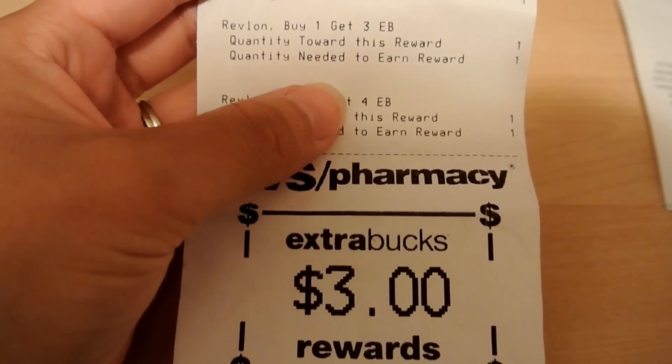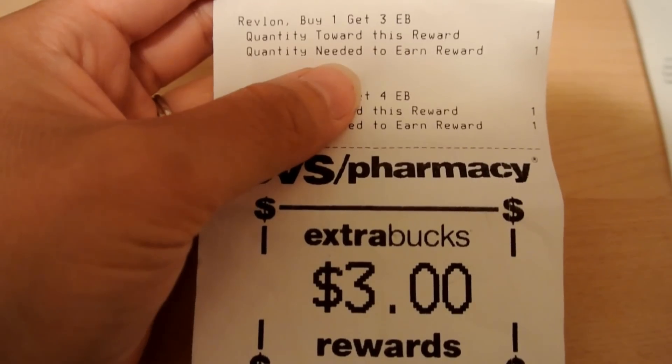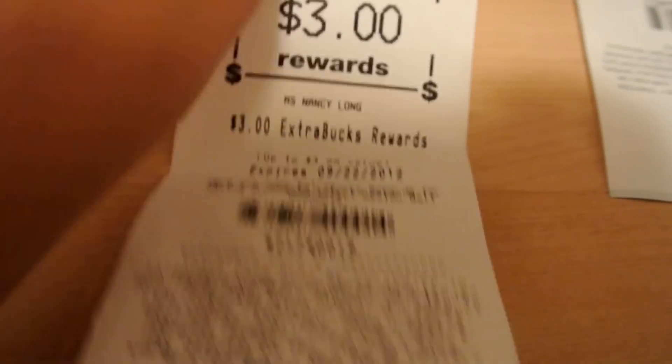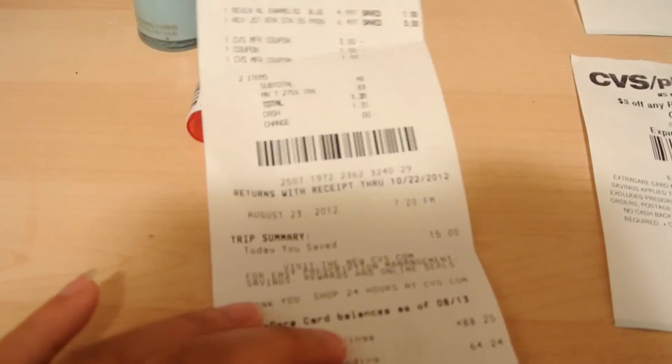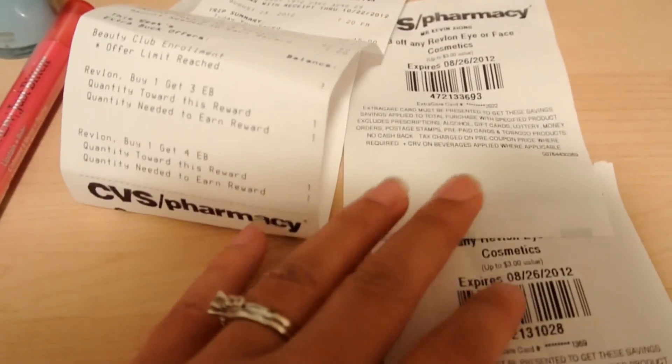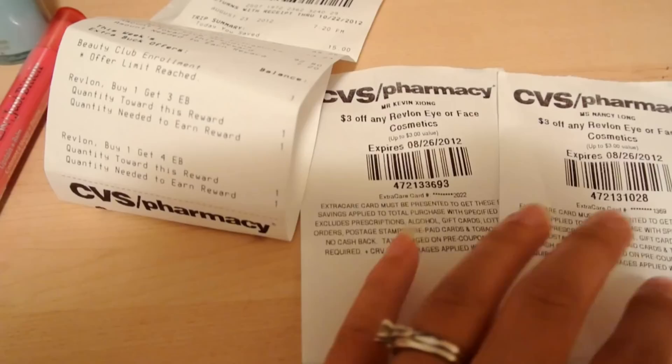There is a limit of $4 for the Just Bitten or any lip color, and a limit of $4 for the nail polish. So this is basically free — this was a $4 Money Maker for me. The red box is printing this $3 off Revlon Eyes or Face Cosmetics, and I'm going to go back and do this again tomorrow.